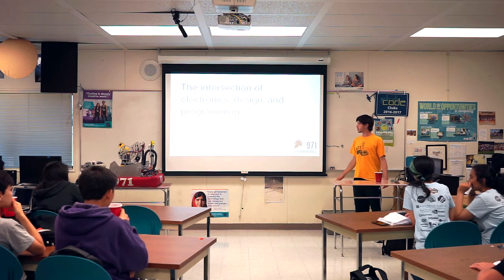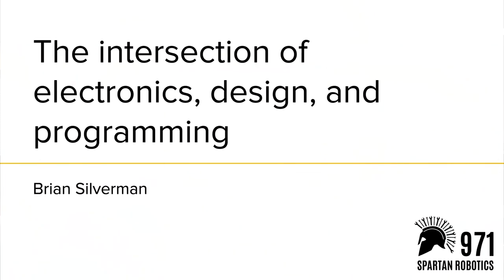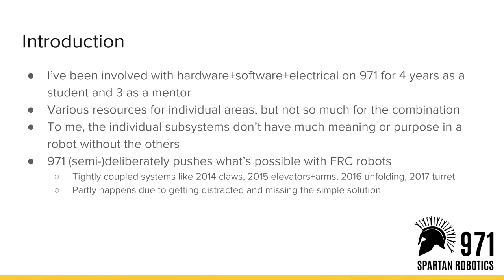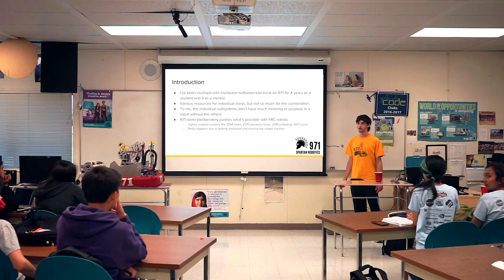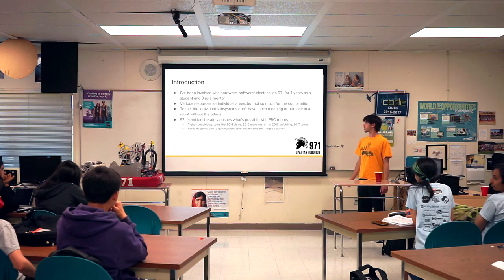I'm Brian. This is a presentation about how I would put together electronics, designing stuff, and programming stuff. I've been involved in 971 for seven years — four years as a student, three years as a mentor. In various FRC-oriented training, I've seen things about how to do electrical, how to do software, how to do mechanical. But not very many things focus on how they interact with each other and how decisions in various areas affect how hard it is to do things in other areas.